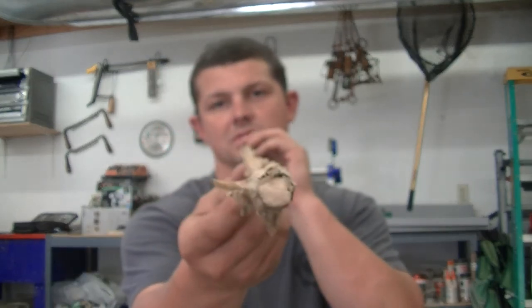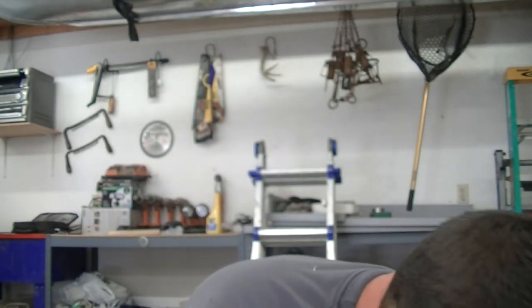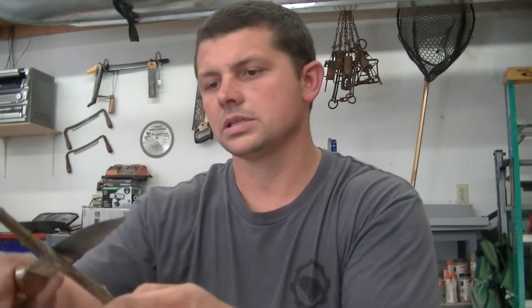Before doing that, if you have a long enough piece of stock, you'll want to look down it and pick the straightest section of it. This one here is not too bad at all. And the good thing about mullein is it seems to be a little bit easier to clean up — you can really clean up those nodules.